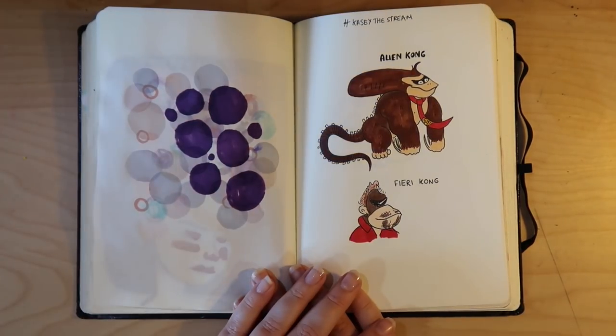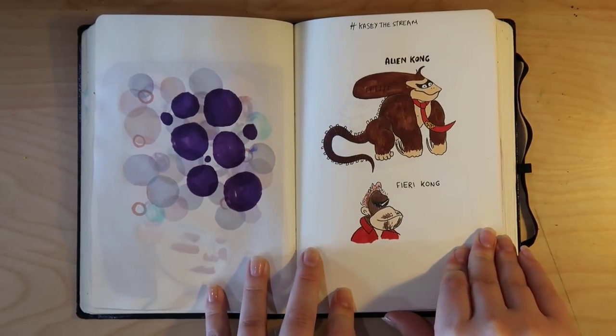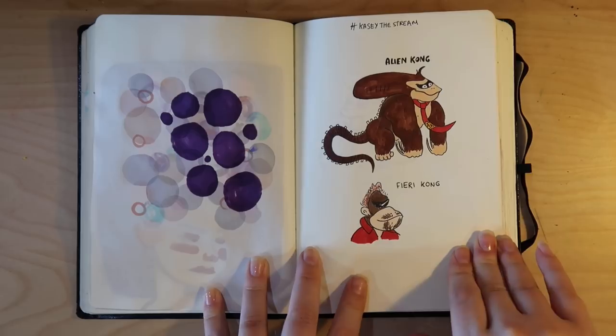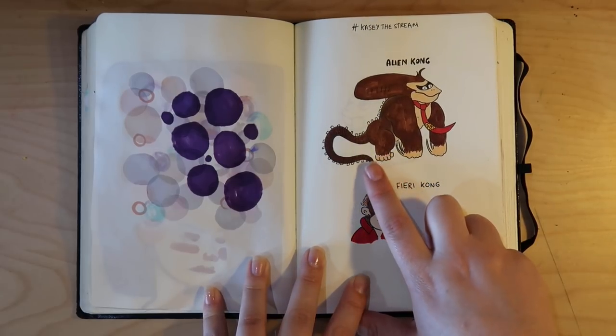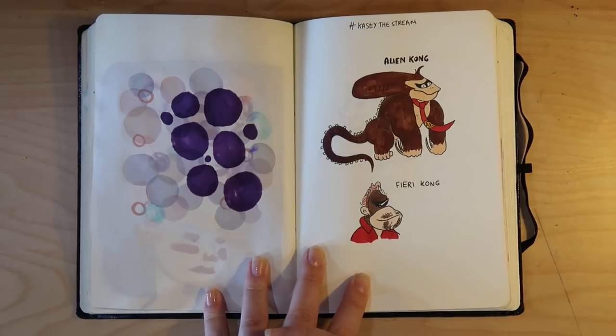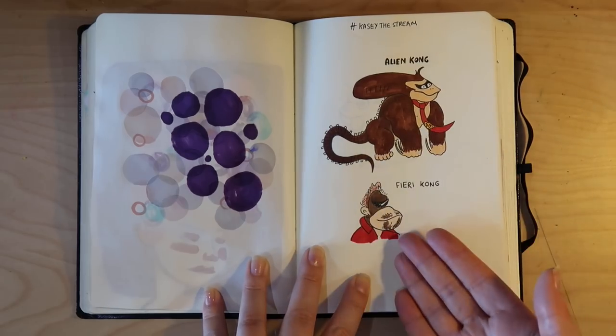We come to the masterful page. You might have seen Casey's stream where she messes up characters. This one was a Donkey Kong character and I kept suggesting Alien Kong, but she didn't want to do it. So I was like, I'll do it myself — and then I realized why she didn't want to do it, because what even is this?